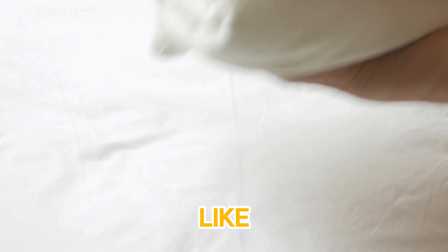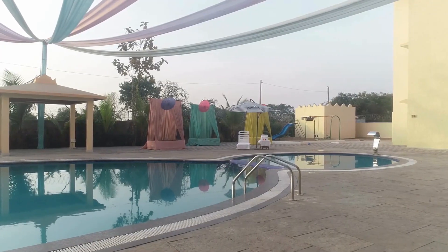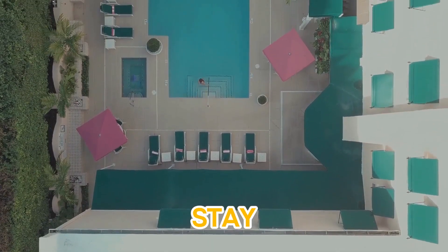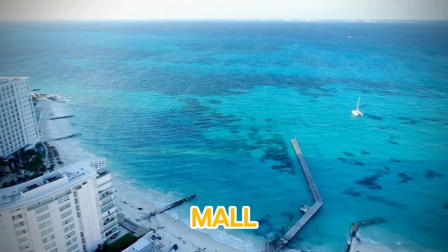With amenities like a 24-hour gym, a large outdoor pool, and even a co-working space, Rove Trade Center ensures a productive yet relaxing stay. Plus, it's just a short drive from the iconic Dubai Mall and Burj Khalifa.